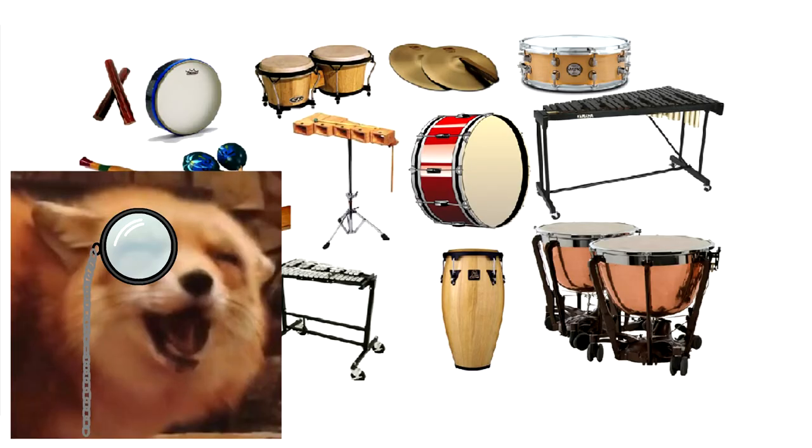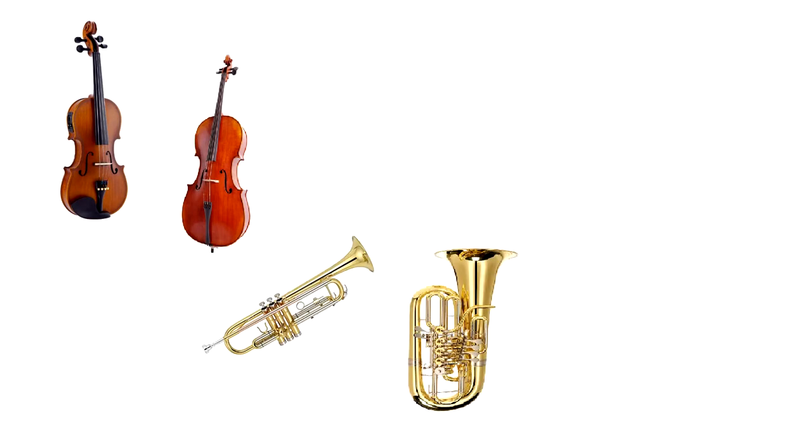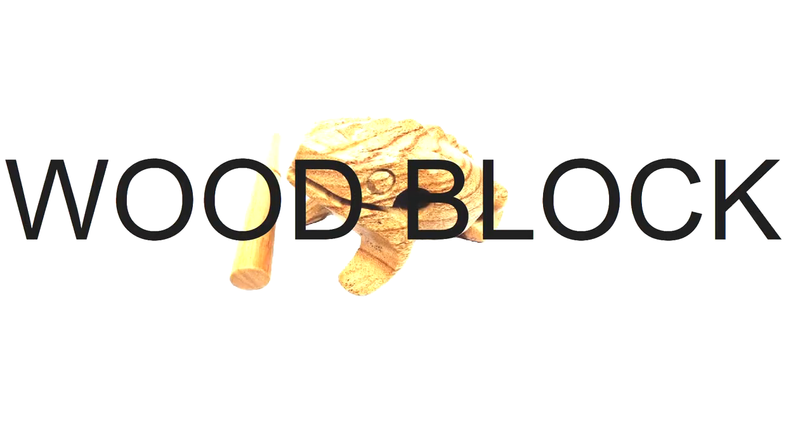Let's start with the basics. Percussion is definitely the most miscellaneous section of the orchestra, so it has a lot of variance to it. A violin and a cello match quite a lot — that's the same also with the trumpet and tuba, and the flute and the bassoon. But in the percussion section, you've got the piano and the... Because of this, when writing for percussion, you really need to make sure you know what you're doing.